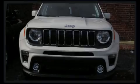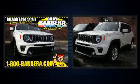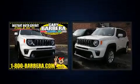Sensibility and practicality define the 2020 Jeep Renegade. It features an automatic transmission, four-wheel drive, and a 2.4-liter four-cylinder engine.